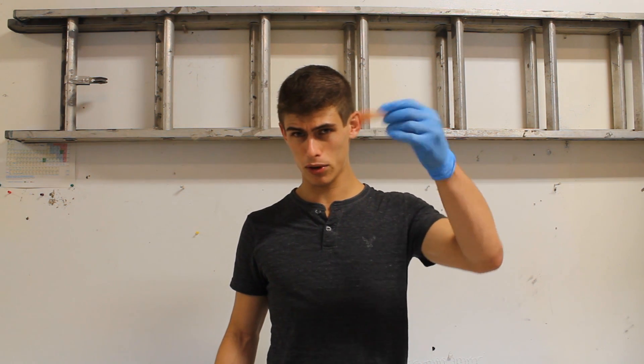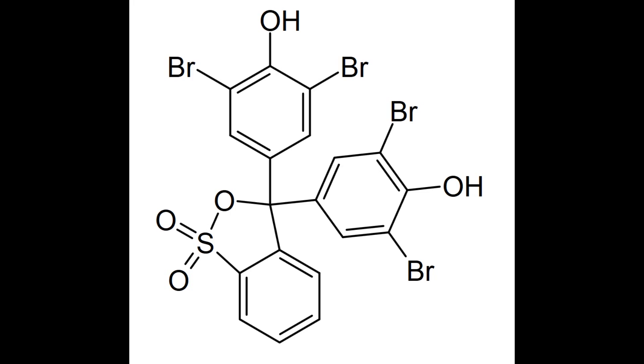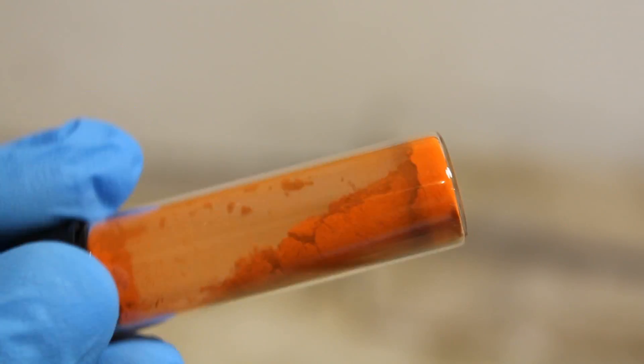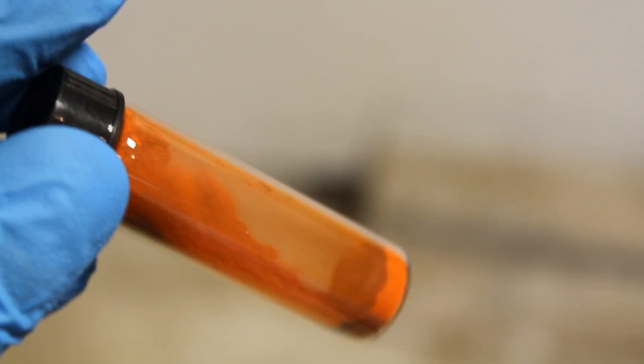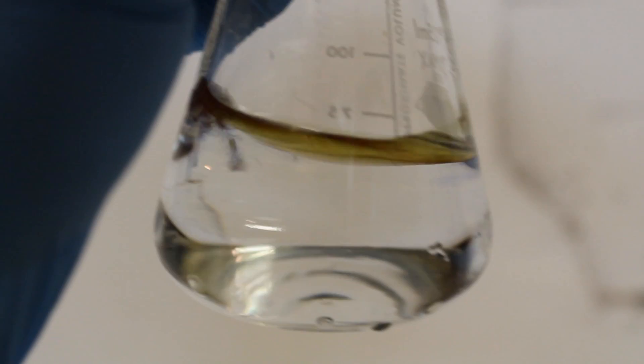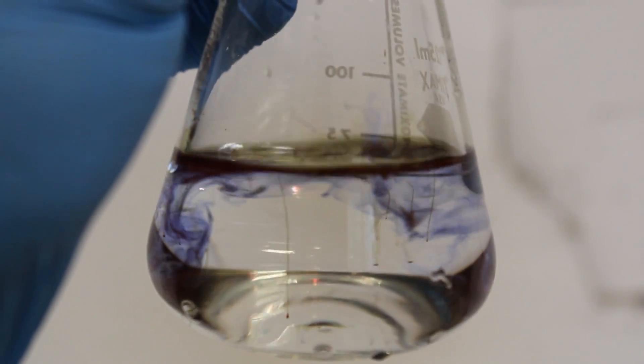I couldn't tell you where to buy pumpkin seed oil, but I do have a lot of bromophenol blue to play around with. Much like phenolphthalein, bromophenol blue is another pH indicator, but this one is used at lower pH ranges. Now I know what you're thinking — why is it called bromophenol blue if it's orange? Well let me show you why. I'm going to drop a tiny bit of this bromophenol blue into water.